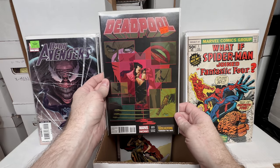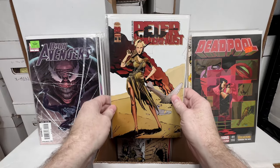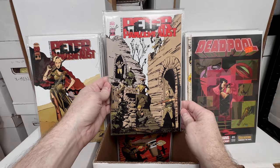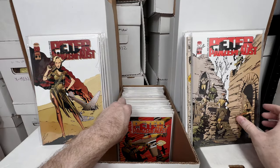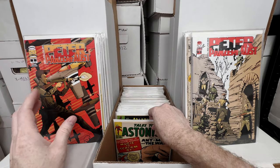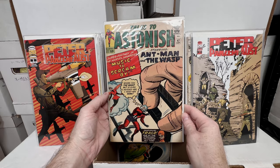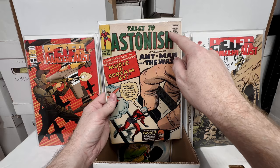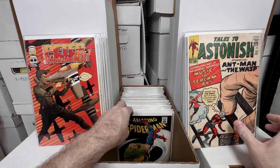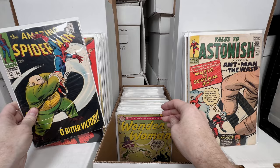Deadpool number one — a really awesome Amanda Conner cover; love that. Peter Panzerfaust numbers three, two, and one second printing. Tales to Astonish number 47 — an awesome early Ant-Man issue; looks pretty decent overall though this corner might have some water damage and creasing. Amazing Spider-Man number 60 — an awesome King-Pin cover; love that issue.